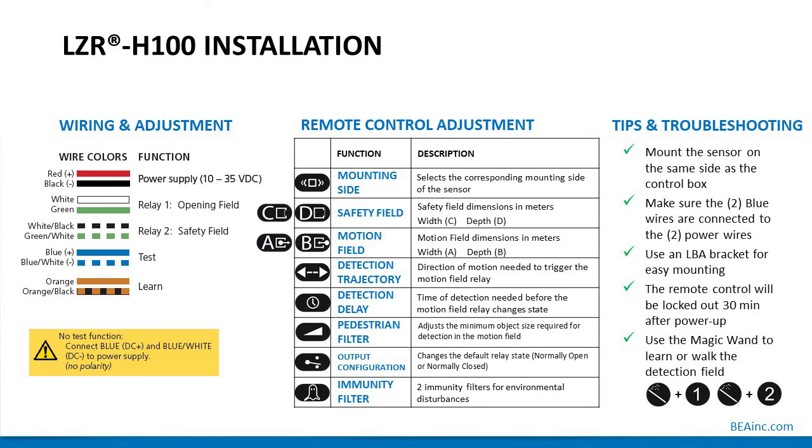Detection delay is the time of detection needed before the motion field relay changes state. Pedestrian filter adjusts the minimum object size required for detection in the motion field. Output configuration changes the output from normally open to normally closed. There are two immunity filters for environmental disturbances. Tips and troubleshooting: mount the sensor on the same side as the control box. Make sure the two blue wires are connected to the two power wires — if the test or monitoring wires are not connected to power when not in use, the sensor will be locked out and inoperable.